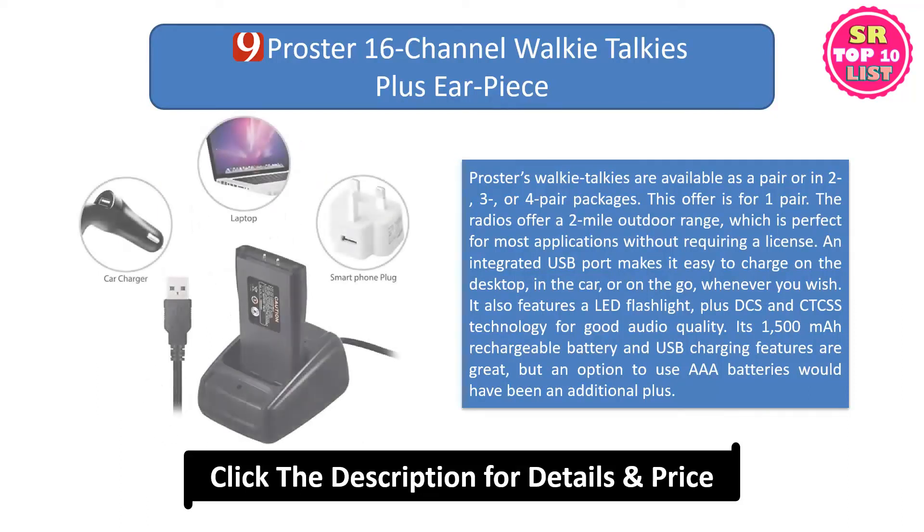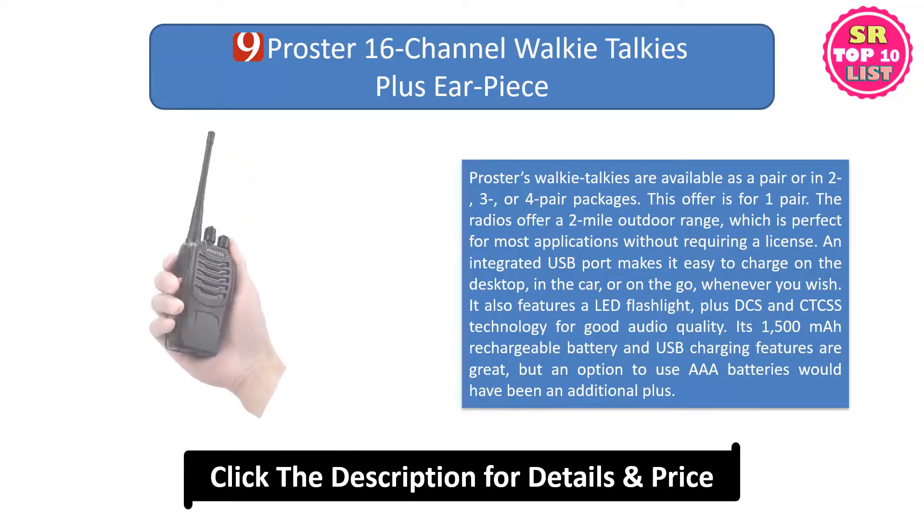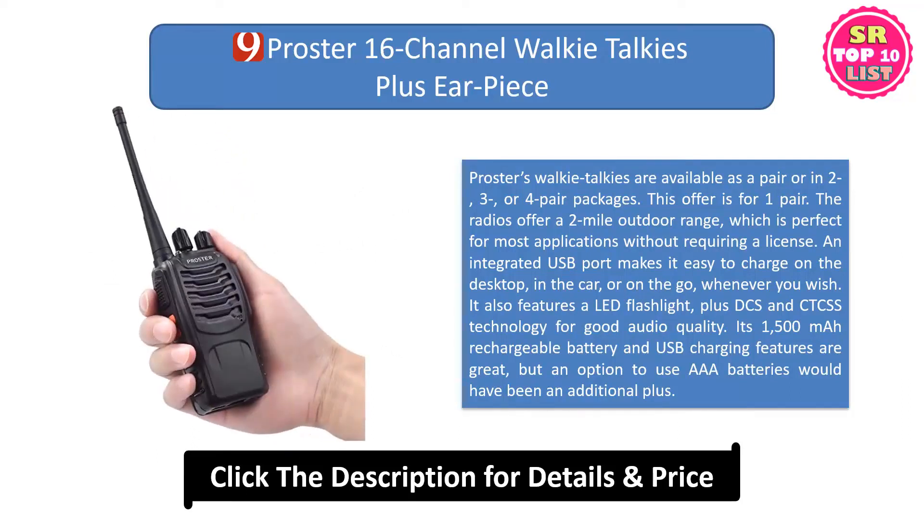It also features a LED flashlight, plus DCS and CTCSS technology for good audio quality. Its 1500mAh rechargeable battery and USB charging features are great, but an option to use AAA batteries would have been an additional plus.